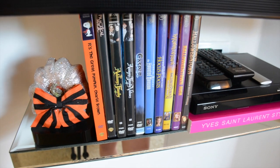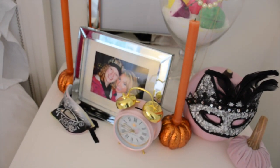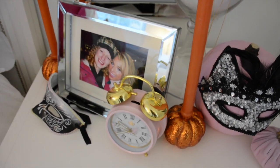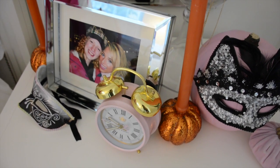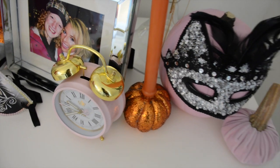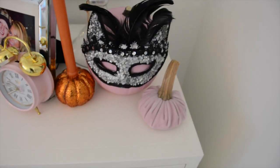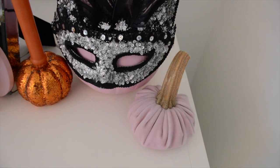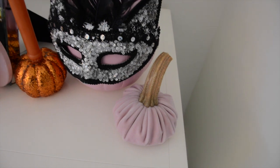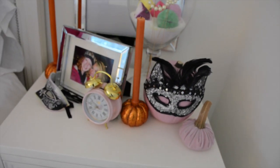Last but not least, on my nightstand I have one more mask, some orange taper candles in little pumpkin stands I got from a boutique a couple years back, a cat mask on a pink pumpkin, and a little handmade pumpkin with a real pumpkin stem and a pink felt body. And that is about it.